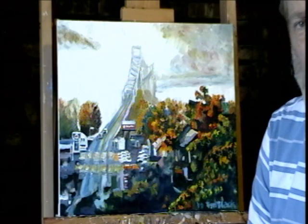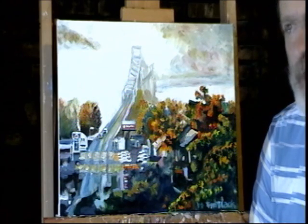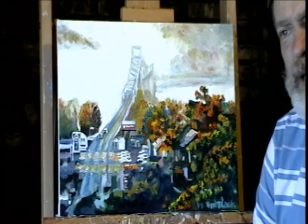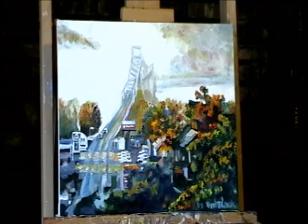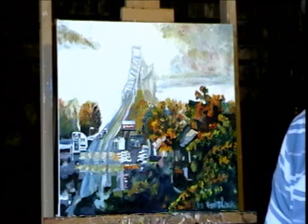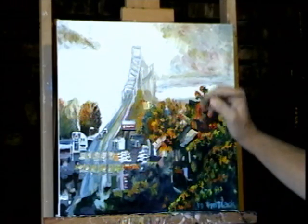I wanted to talk about this painting and how I did it, so let's take a look. On the eastern part of the town there is a hill, and at the top of the hill is a hotel. Looking out the window in the morning, a lot of times you can look right down at the Ohio River and there will be mist and fog rising from the river. You can see the river and there's a bridge here that goes over to Kentucky.